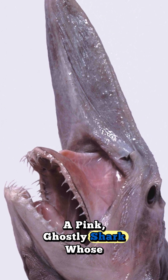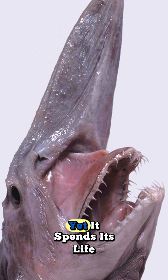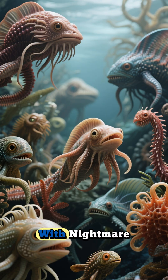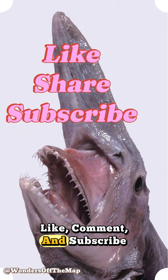So remember this paradox of the deep: a pink, ghostly shark whose spring-loaded jaws can terrify on sight, yet it spends its life balancing the deep-sea ecosystem far below the reach of daylight. If you love strange creatures with nightmare looks and genius design, like, comment, and subscribe — we'll see you next time.